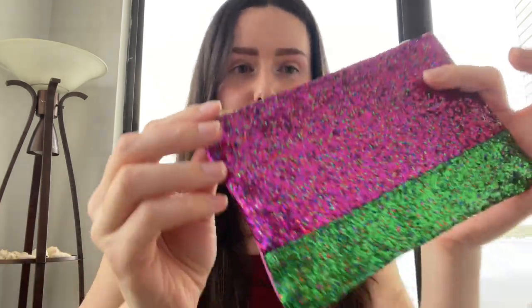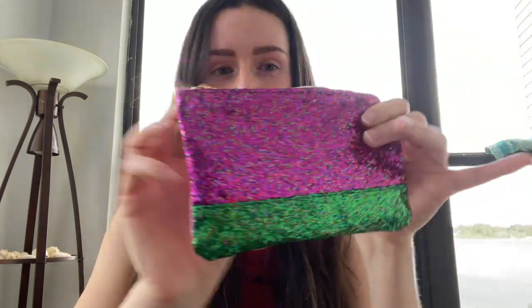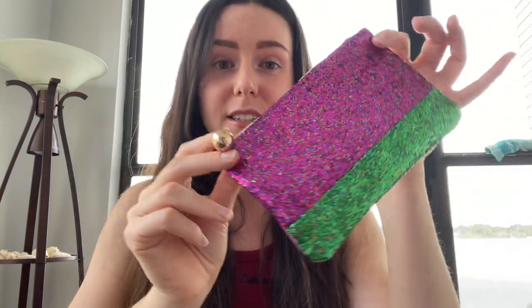Hey everyone, welcome back to my channel! Sorry I haven't posted in a little bit, but I'm back. I'm going to try to make it my new year's resolution to post more for 2024. Today's video I have got my Ipsy glam bag that I will be unboxing, and I'm super excited. Look how pretty this bag is — it's all glammed out with sparkles, perfect for the holidays, Christmas, New Year's, any holiday really.